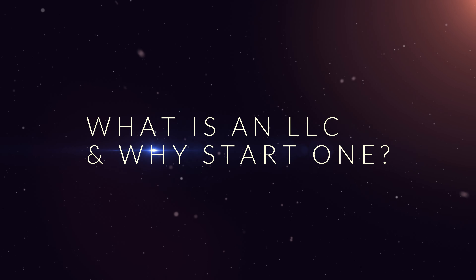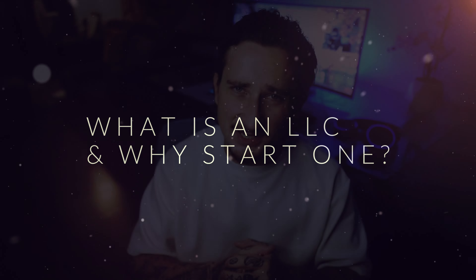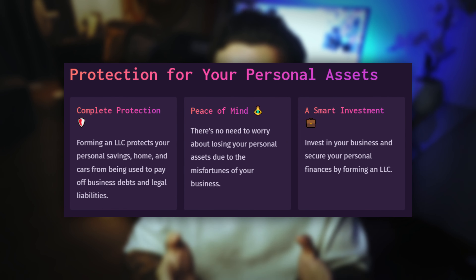An LLC, or limited liability company, is a type of business structure that combines the liability protection of a corporation with the flexibility and simplicity of a partnership. It is a great way to legally separate your personal assets from your business so you're not personally responsible for a business's debts or legal issues. One major benefit is the limited liability protection, which means your personal savings, cars, or homes will be completely safe from being used to pay off any business debts or legal liabilities.